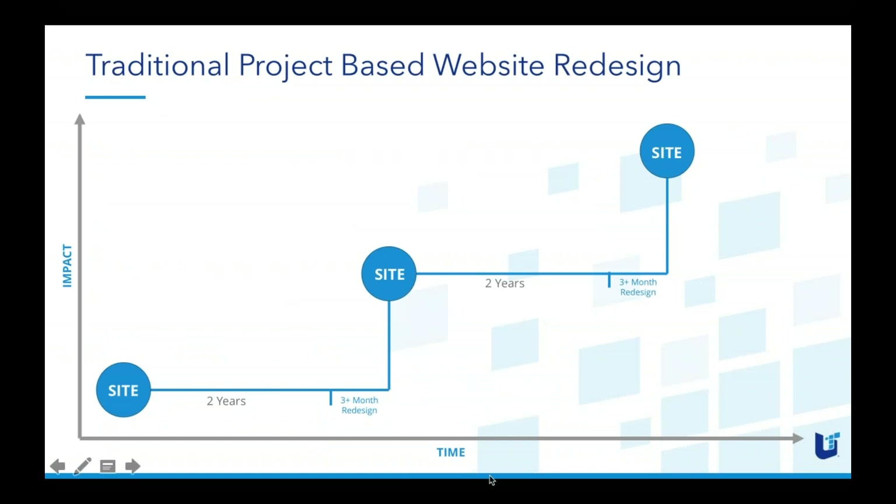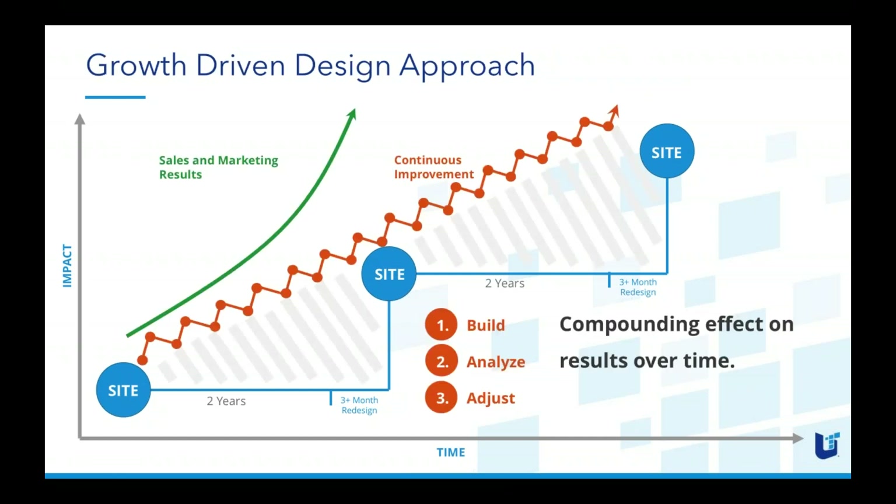We commit to continuous improvement, constant communication with clients, and client satisfaction as the primary measure of success. In the traditional project-based website redesign — which is probably familiar to many — you wait two years, then take three months for an RFP process, then the actual website project can take at least three months to redesign. There's a HubSpot survey that says 42% of marketers only make two to three impactful changes a year, so they're missing a very significant opportunity.